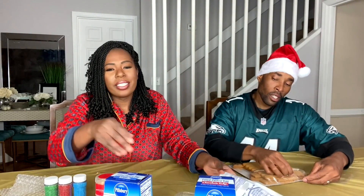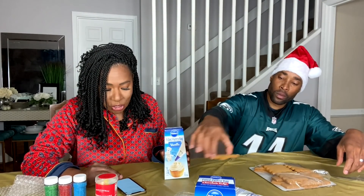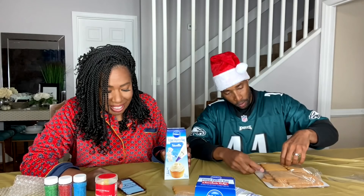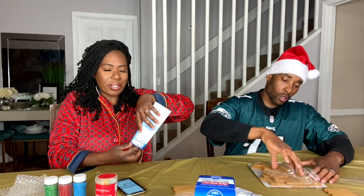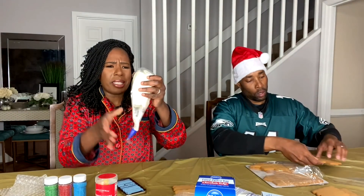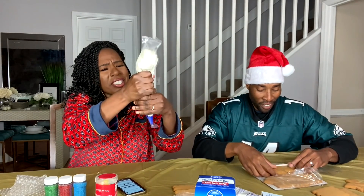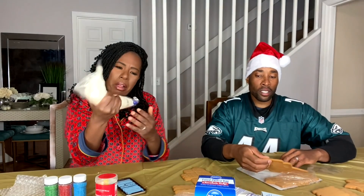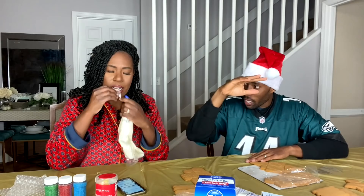We're gonna answer some Christmas trivia questions. It says on here: what was your favorite toy for Christmas? What was your favorite toy of all time, what did you want? My favorite all-time Christmas toy? X-Men — the big power ones, not the little guys, not the $5.99 ones, the $11.99 big boys.